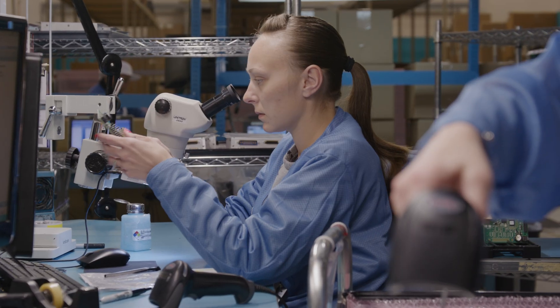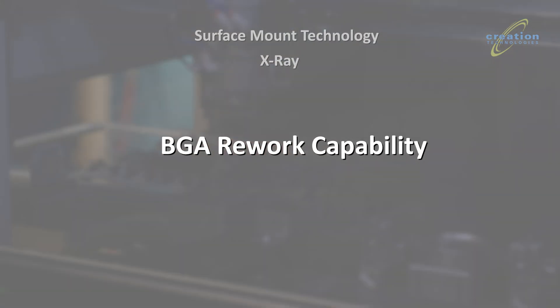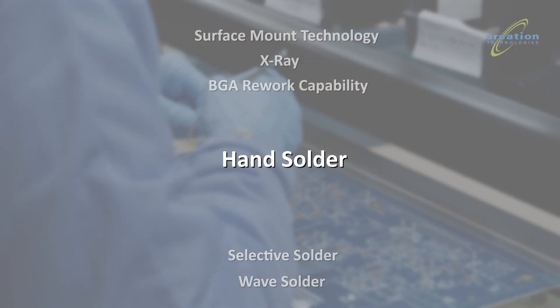We have all the production capabilities of other Creation business units, including surface mount technology, x-ray, BGA rework capability, wave solder — both leaded and lead-free — selective solder, and hand solder.